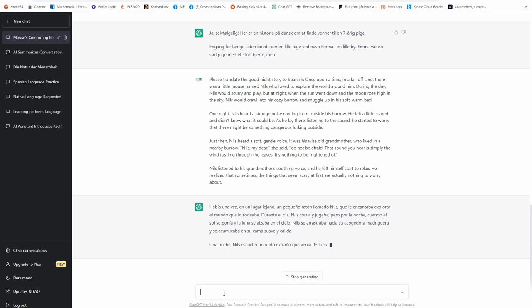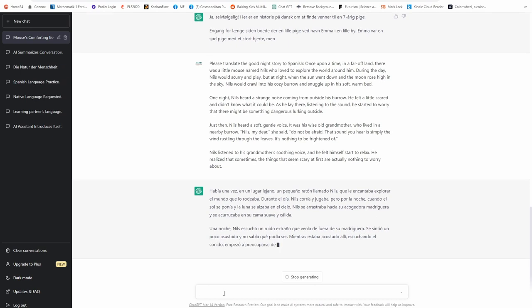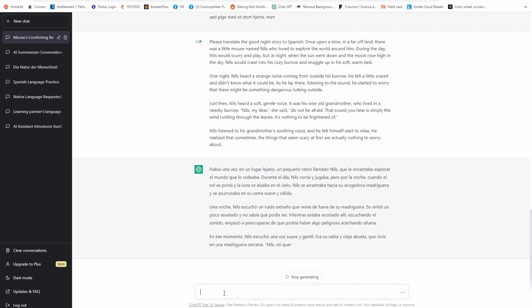'Había una vez, en un lugar lejano, un pequeño ratón llamado Nils, que le encantaba explorar el mundo que lo rodeaba. Durante el día, Nils corría y jugaba. Pero por la noche, cuando el sol se ponía y la luna se alzaba en el cielo, Nils se arrastraba hacia su madriguera' — and so on and so forth.